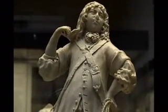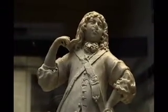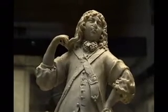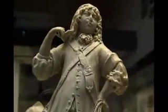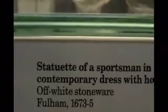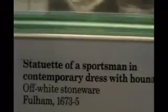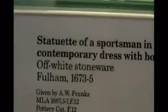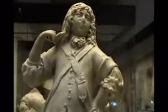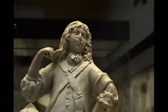This statue of a country squire is made of a substance called white clay. And what does the British Museum have to say? That it's a statuette — not a statue of a sportsman, not a country squire — and that it's made of off-white stoneware. Also note where a careless museum employee has squashed the nose. Case closed.